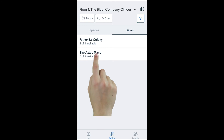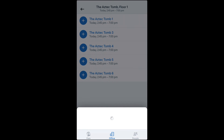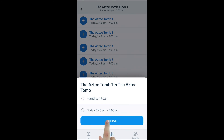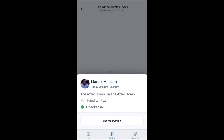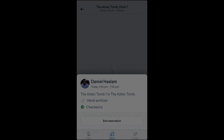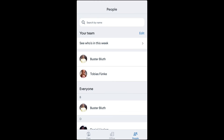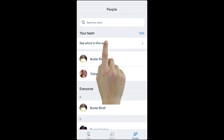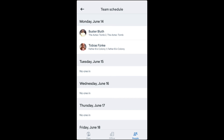When in the list view, just tap one of the available desk groups and then choose one of the available desks. Lastly, if you use Teams on mobile, you can navigate to the people tab, see who's in this week, and tap on a co-worker's avatar to book a desk right next to them.